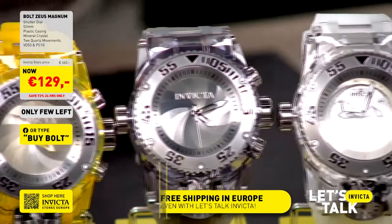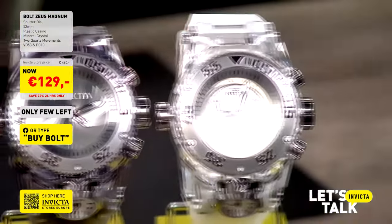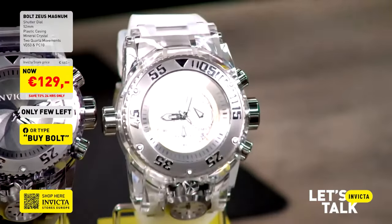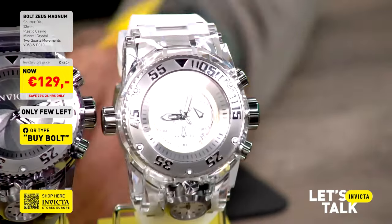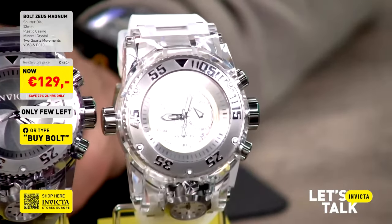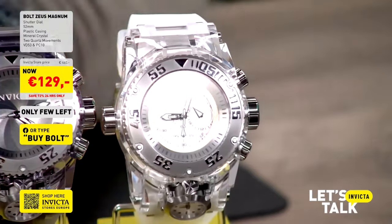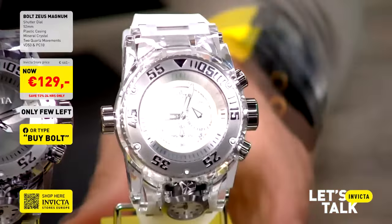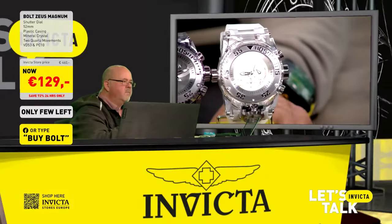Then there's the gunmetal variation with the gray band — model 43111. And my personal favorite, which I call the 'milky edition': a semi-transparent white band with a transparent casing that gives a science fiction, very technical feeling. It's one of the most complicated watches in the Invicta collection today, and I'm really happy to bring it to you tonight.